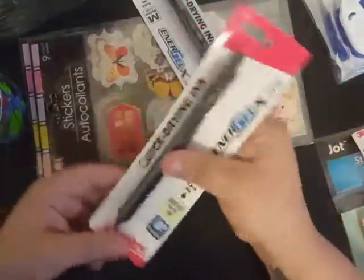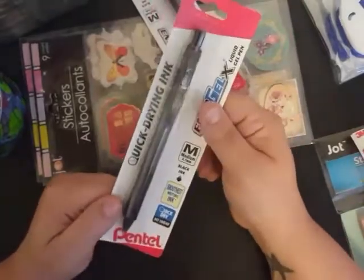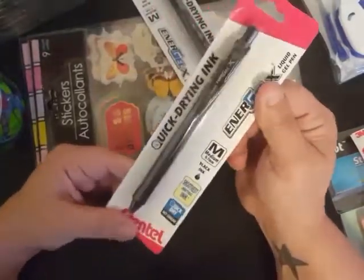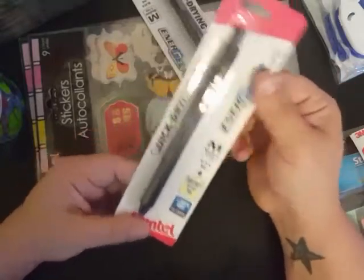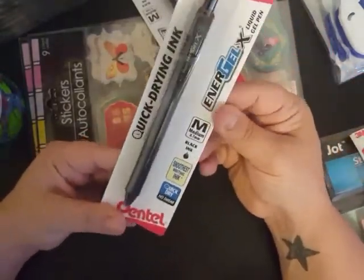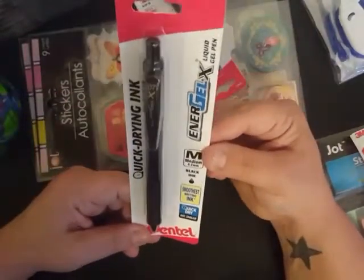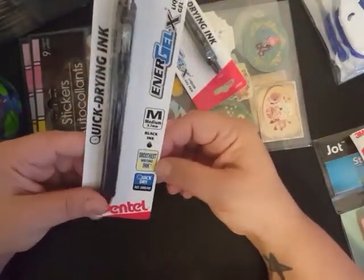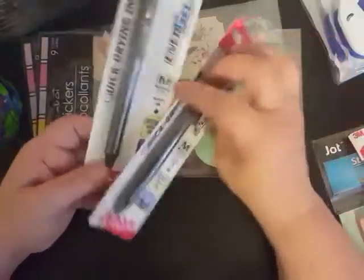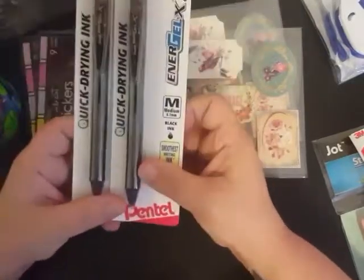I found these gel ink pens — y'all know I have an issue with gel ink pens because of my job. I write a lot and the Pilots, which are my favorites, my husband already stole them from me. They didn't have any Pilots in black, and I work in a doctor's office — we cannot use blue ink, it always has to be black. I spotted these Pentel pens; I'd never seen them at our Dollar Tree before. It says quick drying, smoothest writing ink, no smear. I got two of them and we will see how they go.